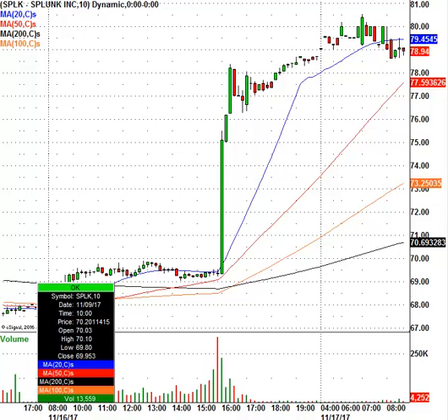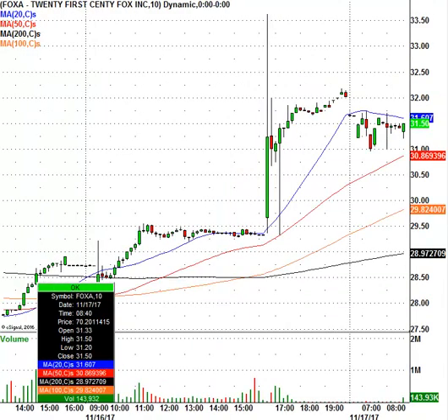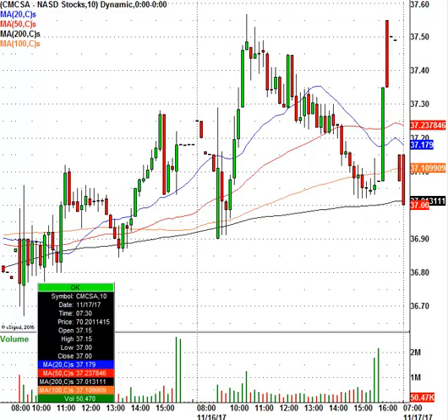Let's take a look at 21st Century Fox, ticker symbol FOXA. Stock right now is trading at $31.50, closed at $29.32 — a good pop. There is chatter now that Comcast, CMCSA, is looking to get involved and potentially buy 21st Century Fox. Originally it was Disney, now it's Comcast. We'll see who else comes into the bidding. Media stocks are starting to heat up.